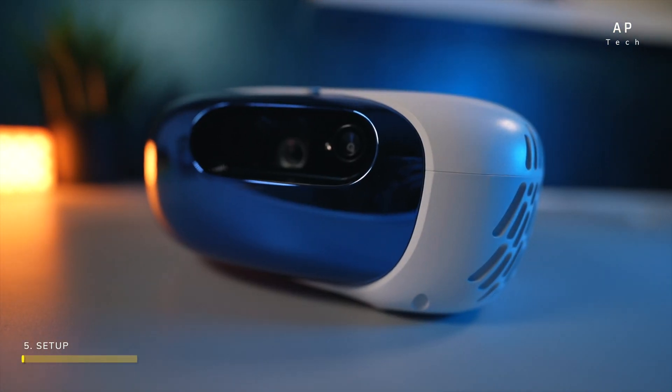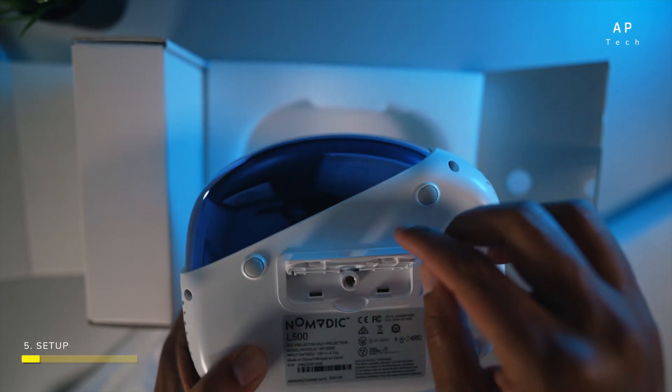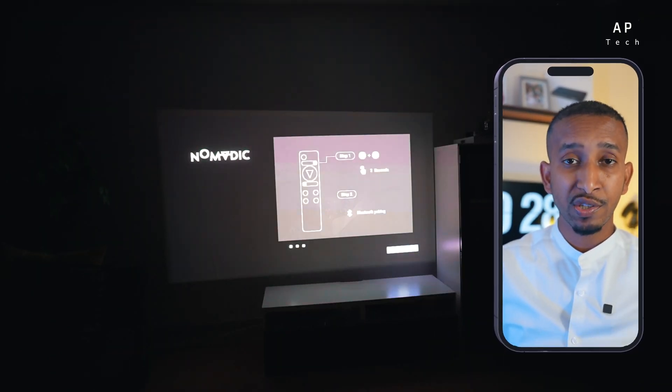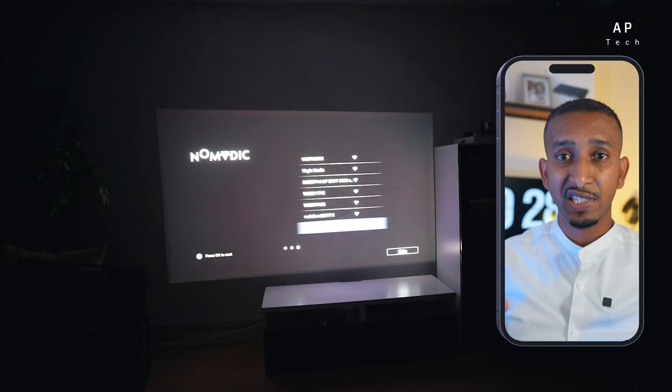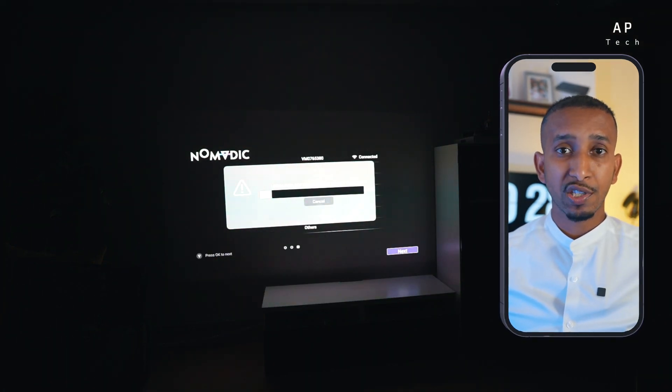Setting up the L500 is a breeze. You can place it on a table or mount it on a tripod thanks to the adjustable stand and mounting holes. You can operate it without the remote using the power button and navigation buttons on the unit. After powering on, connect your Chromecast at the back and plug in the power socket. Pair the remote controller by pressing two buttons, connect to Wi-Fi for seamless Miracast and device mirroring, then update the firmware. The setup was quick, so we're rating this five stars.